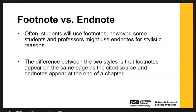Footnote versus endnote: often students will use footnotes, which is what we've modeled. However, some students or professors might use endnotes for stylistic reasons. The big difference is that footnotes appear on the exact same page as the cited source — so if you cited sources 1, 2, and 3, the footnotes for those would be on page 1. Whereas endnotes would appear at the end of a chapter or end of the document. The Chicago Manual of Style typically defaults to footnotes, but check with your professor to make sure you're following what they expect.